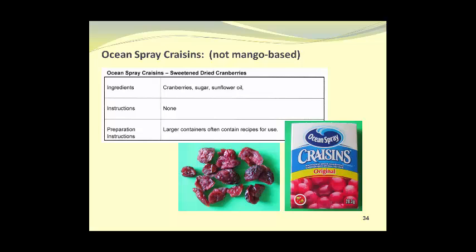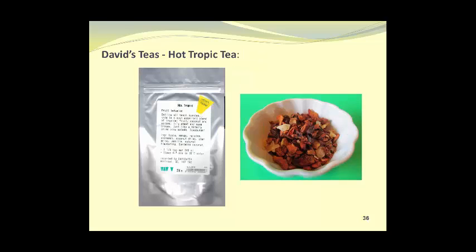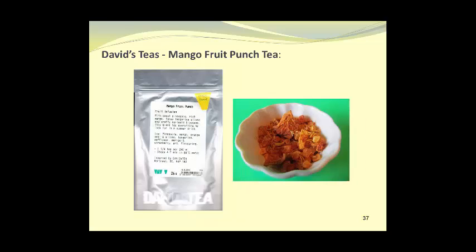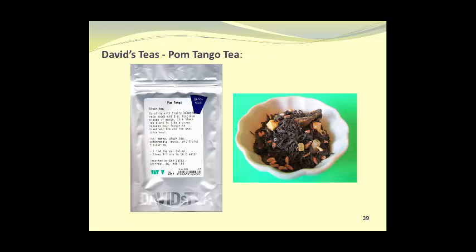Ocean Spray Craisins are not mango-based, but they're an extremely good example of a popular snack food made through osmotic dehydration of cranberries. We also have numerous tea products. Here we have Guava Cadabra tea — notice the catchy names and variety of ingredients. Some are herbal and others contain black tea. We have Hot Tropical Tea, which is also herbal. Mango Fruit Punch Tea. Mango Madness Tea, which is a white tea. Palm Tango Tea, which contains black tea, as you can readily see in the photograph on the right.